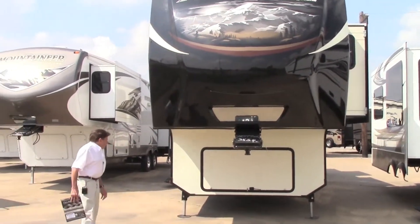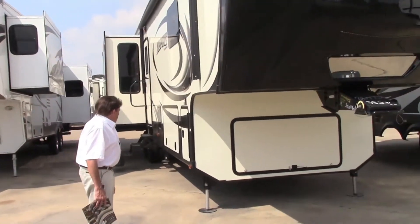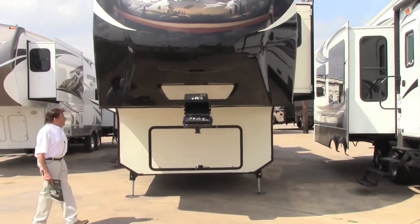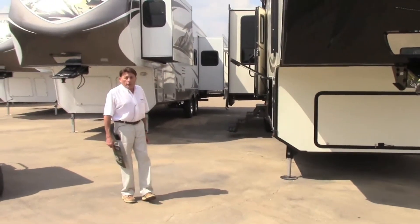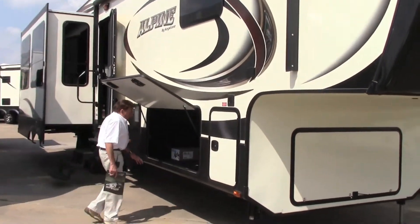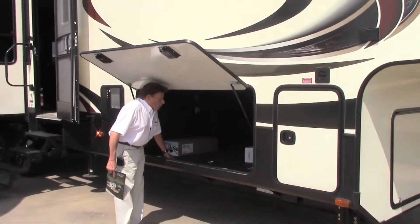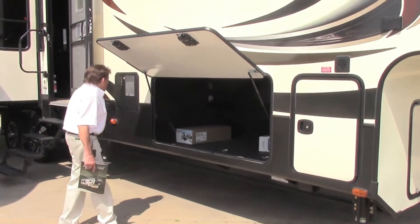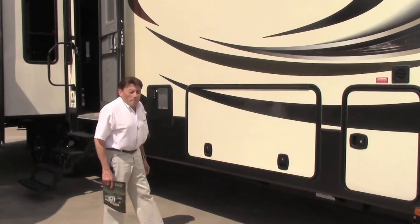Like a lot of our upper end trailers today, this has the six point auto level hydraulic leveling system. You've got your rotoflex pin box. This unit comes with a 12 inch I-beam that's powder coated. Alpine put in diamond plated rubber flooring in the cargo area so your cargo won't be sliding around, plus you have your tie-downs. It's got your slam baggage doors on there.